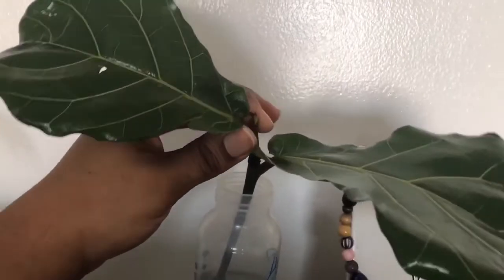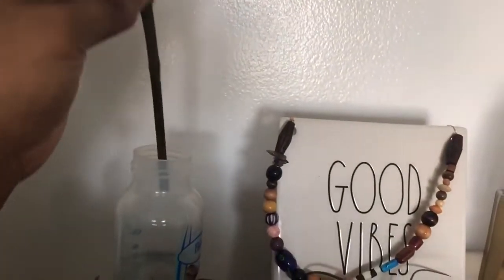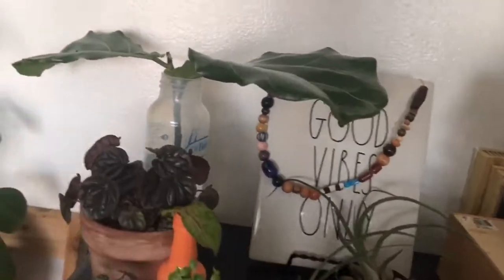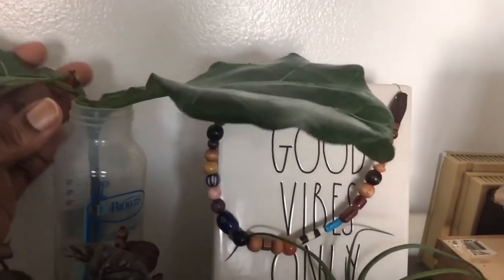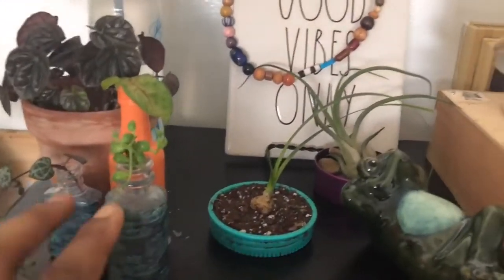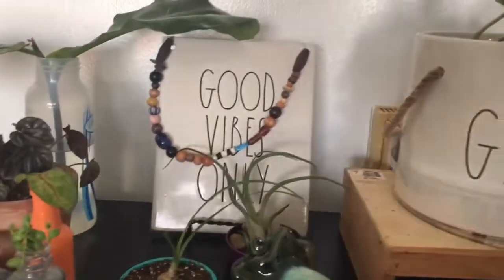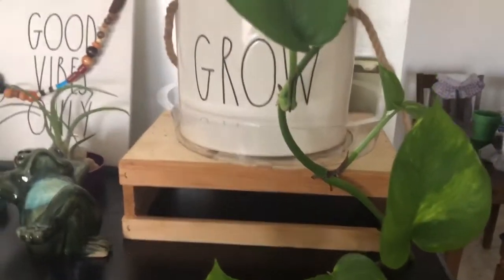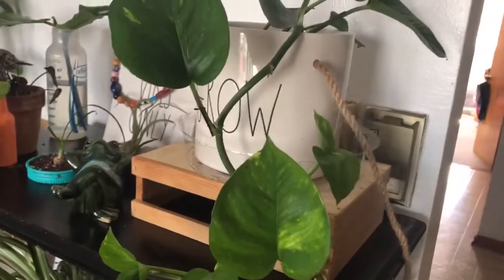Back here is an old baby bottle being used as a propagation vessel. When I was braiding my fiddle leaf, a piece came off that still had some healthy leaves on it, so I just plopped it in water to see what it does. I know the preference is glass for propagating but I looked around for what I had and found old bottles, so why not.